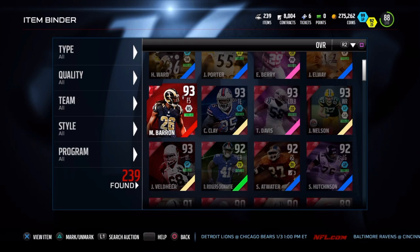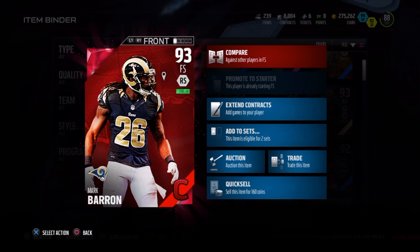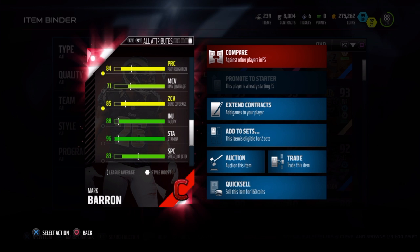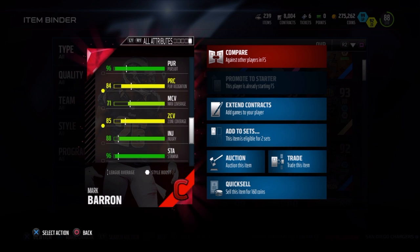93 overall, run stuff style, 6'2" with 92 speed, and of course 99 hit power is his main attraction — that's what most guys are going to want him for. He does only have 72 catch, but he does have an 83 spectacular catch rating, so that does help balance out the catch rating.